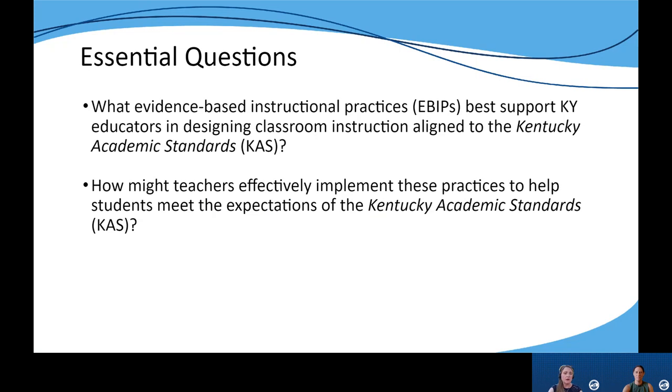This year we are focusing our work around addressing two essential questions. What evidence-based instructional practices, or EBIPs, best support Kentucky educators in designing classroom instruction aligned to the Kentucky academic standards? And how might teachers effectively implement these practices to help students meet the expectations of the KAS?